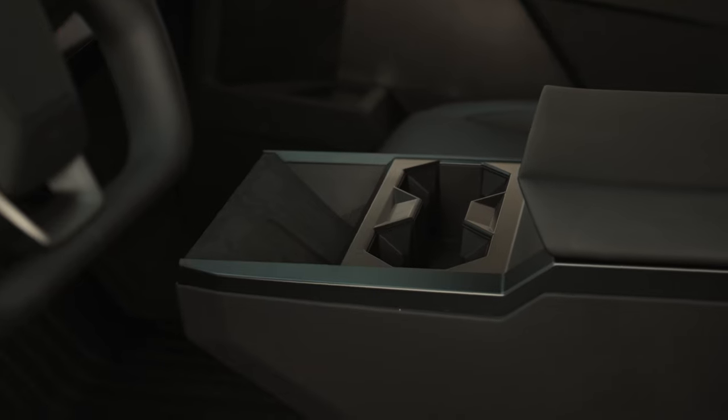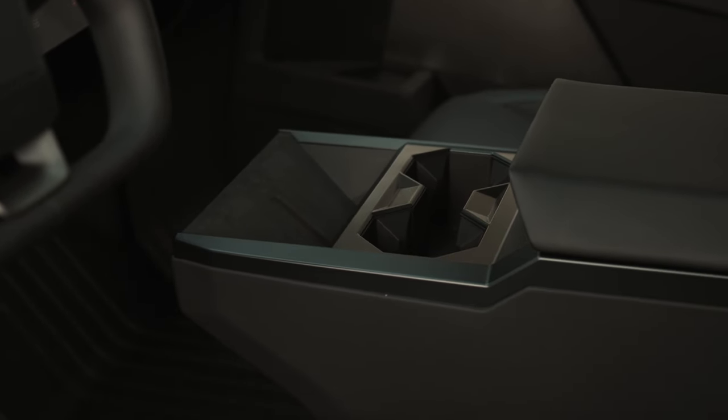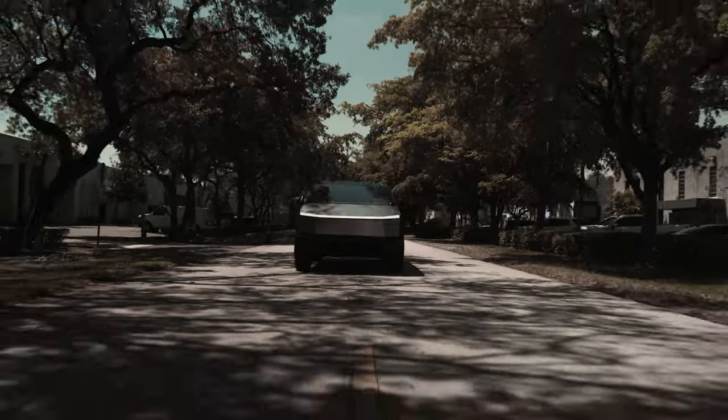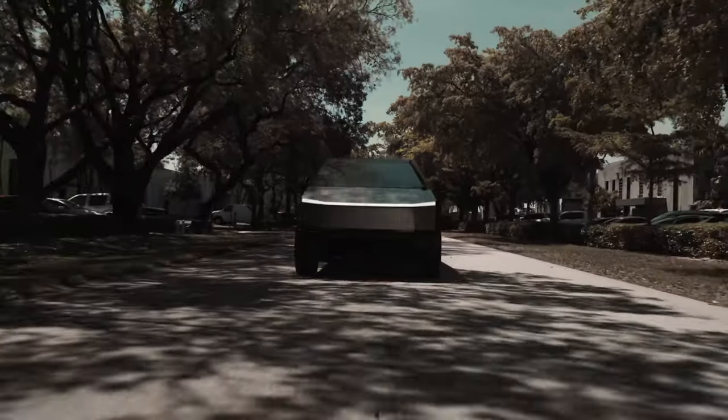Wow. For almost 7,000 pounds, that's fast. I've been driving the Tesla X for the last four days, and this feels a little bit tighter to me. The build quality feels better. Definitely. It's unbelievable the way it handles — it pulls hard. It's like a sports car. It really is. And it's almost 7,000 pounds on 35-inch tires.